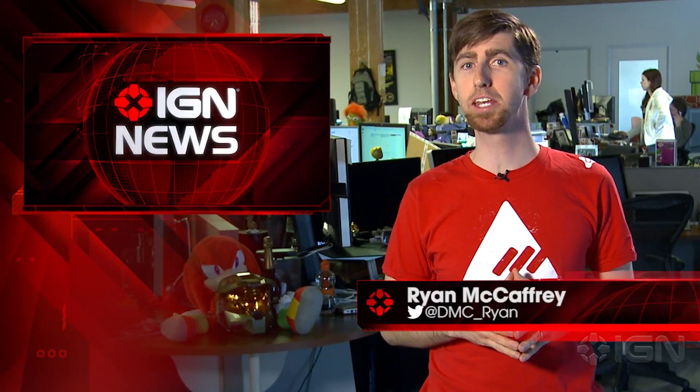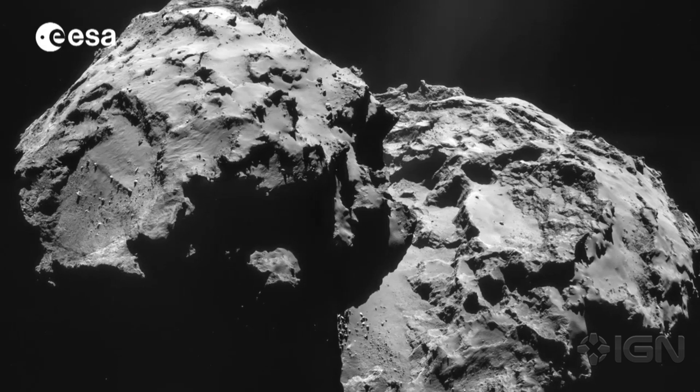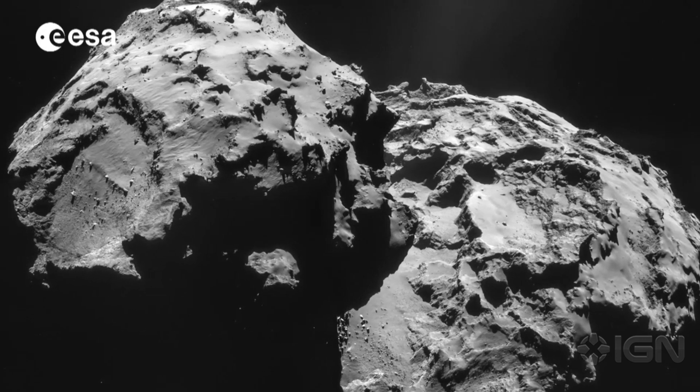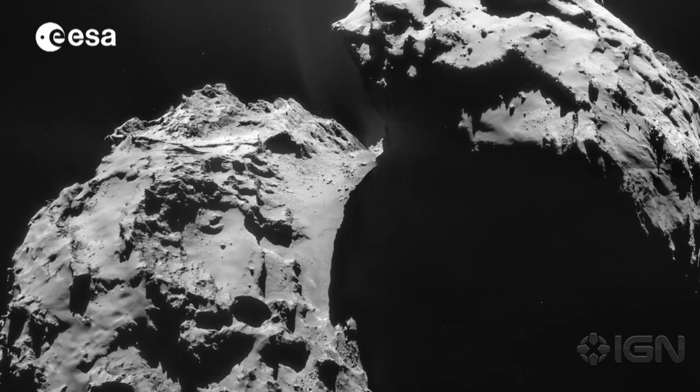I'm Ryan McCaffrey with your IGN Science News. The European Space Agency's Rosetta probe spent Valentine's Day snapping high-res portraits of Comet 67P. The probe was a mere 10.6 kilometers, or around 6.5 miles, above the surface of the celestial body and passed through the zero-phase angle with the sun directly behind the spacecraft.